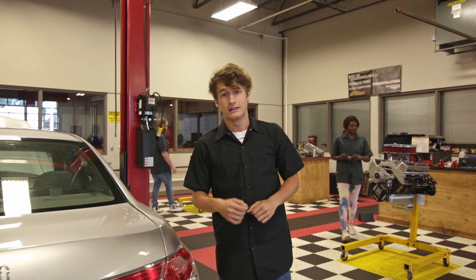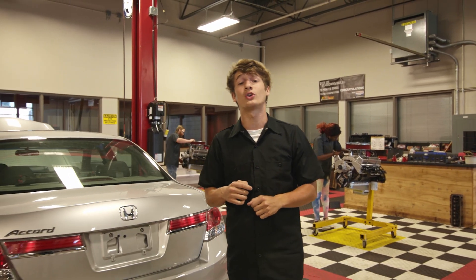Hi there. I'm Nick. I'm a student here at Tulsa Tech's Automotive Service Tech program.